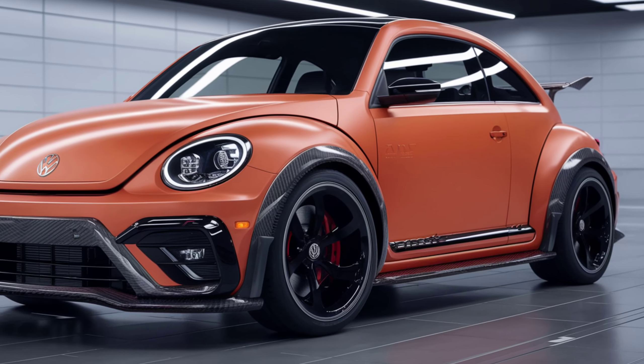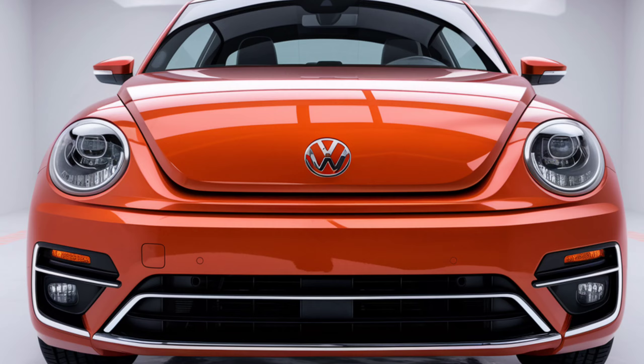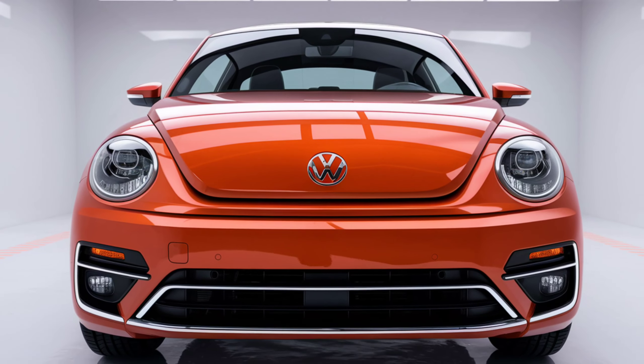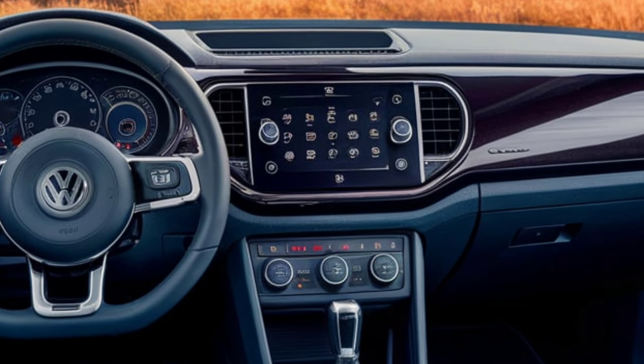The 2025 Volkswagen Beetle dazzles with its sleek, glossy blue exterior, seamlessly blending the iconic Beetle aesthetic with futuristic design elements. The front showcases a wide, striking grille accented with subtle chrome touches.